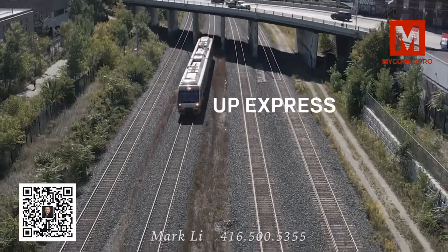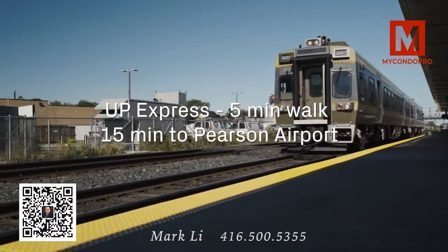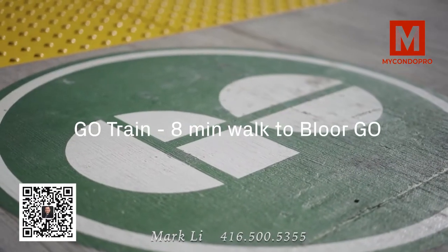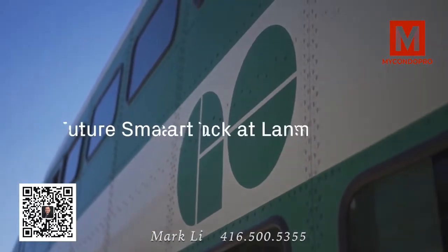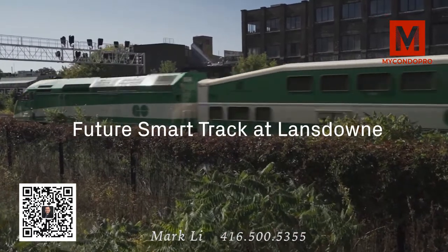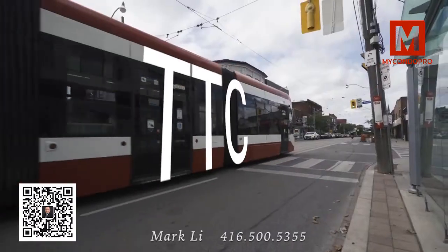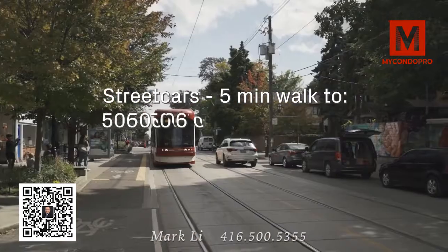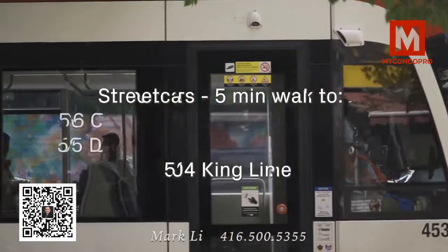The Up Express is just a five-minute walk away, providing you access to Pearson Airport in 15 minutes or Union Station in just 15 minutes. The Go Train — you are just an eight-minute walk away from the Bloor Go Station. Plus, the Future Smart Track Station will be coming to Lansdowne to provide access north all the way to Bury. Streetcars are just a five-minute walk away, with access to the 506 Carleton Line, the 505 Dundas Line, and the 504 King Line.